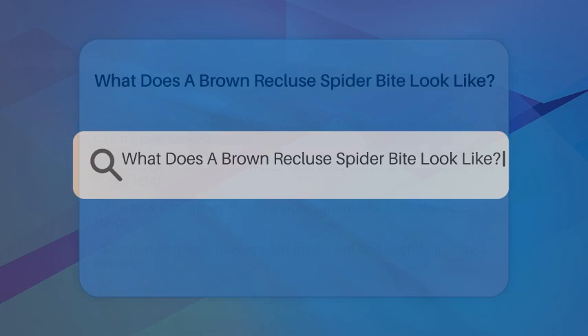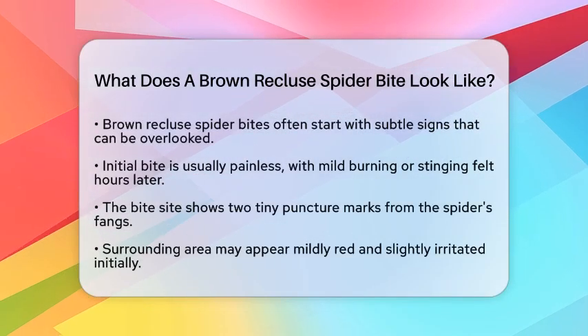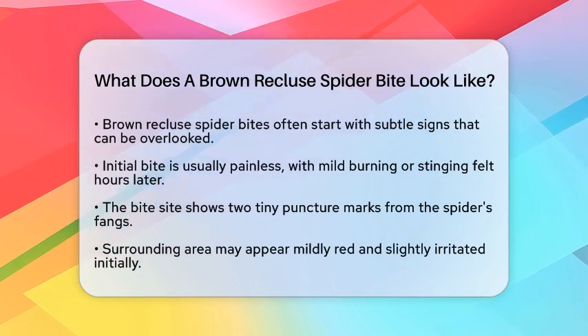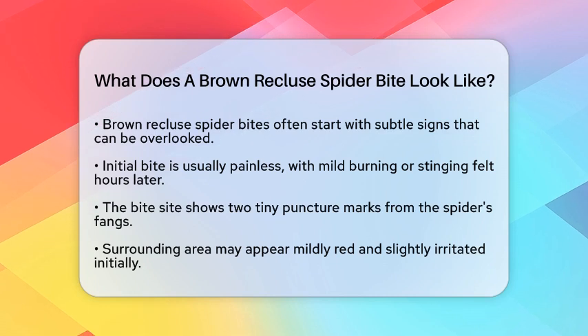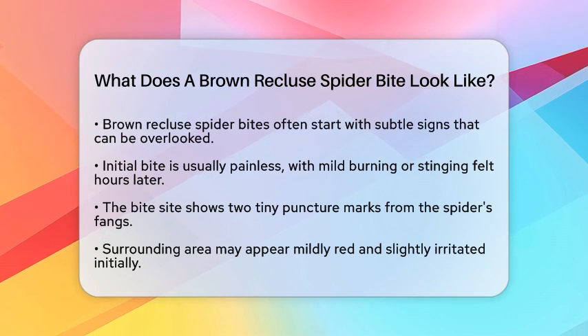What does a brown recluse spider bite look like? Understanding the signs can be really important, especially if you find yourself in a situation where you might be bitten. A brown recluse spider bite often starts with very subtle signs that can be easy to miss.